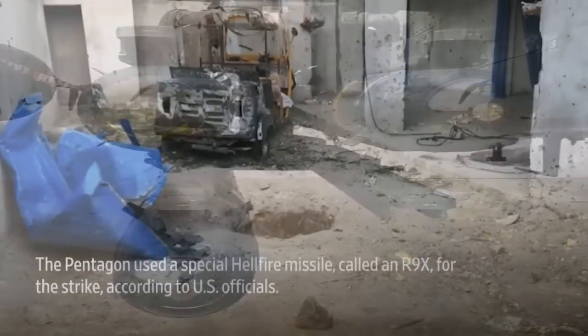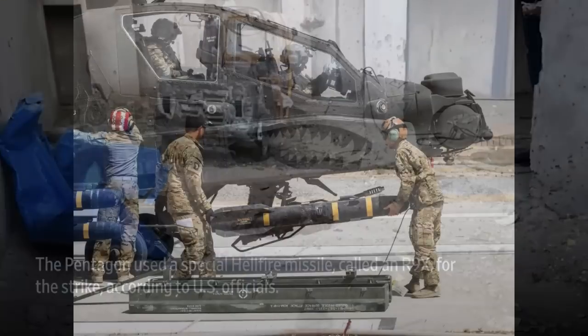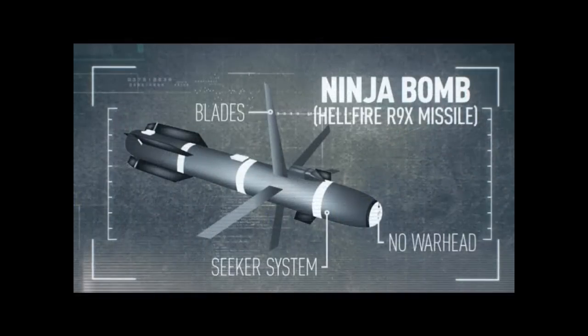It was recently used in Afghanistan to kill ISIS-K targets. The missile we are talking about is the variant of the Hellfire missile called the Hellfire R9X. The R9X is also known as the Flying Ginsu, for the blades that can cut through a building or car roof.